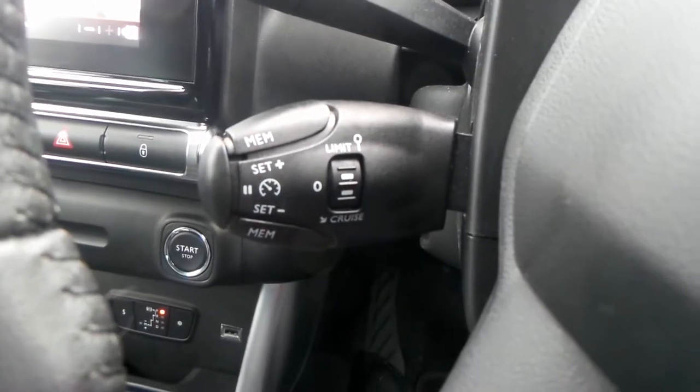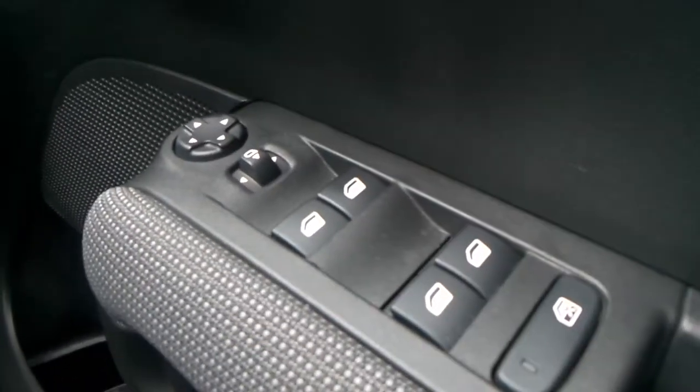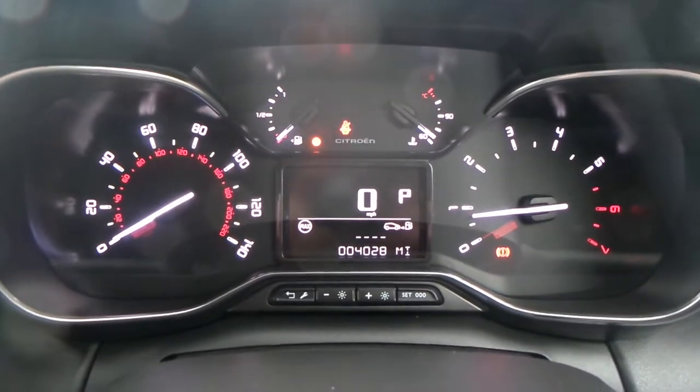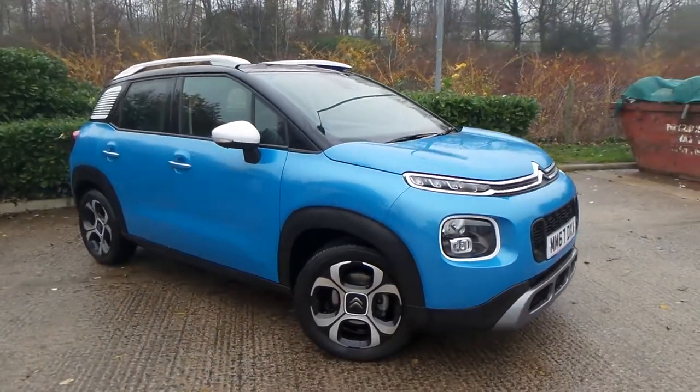Bluetooth is also a feature. You also have cruise control and speed limiter, automatic headlights, automatic wipers, electric windows and wing mirrors. The current mileage of this vehicle is 4,028.